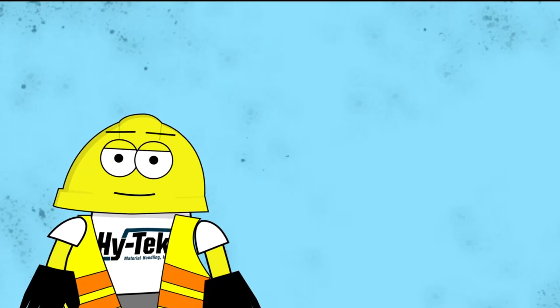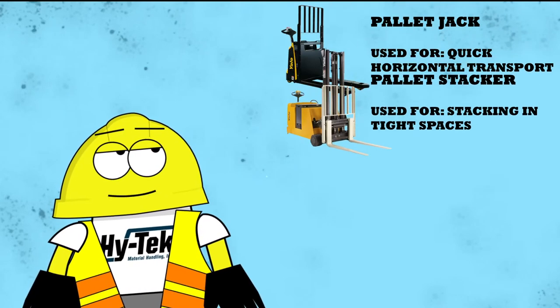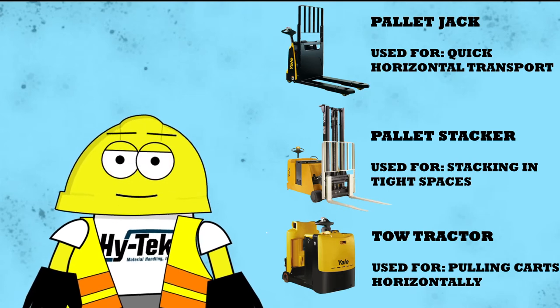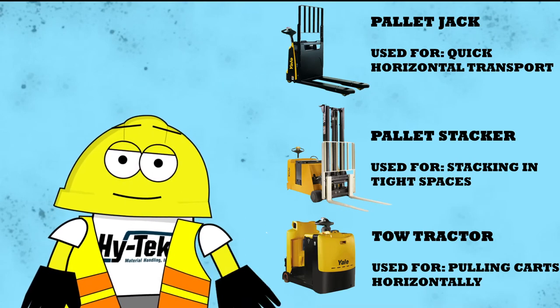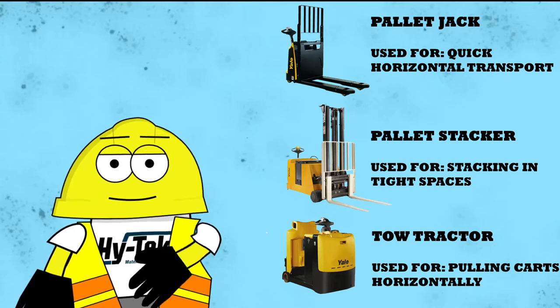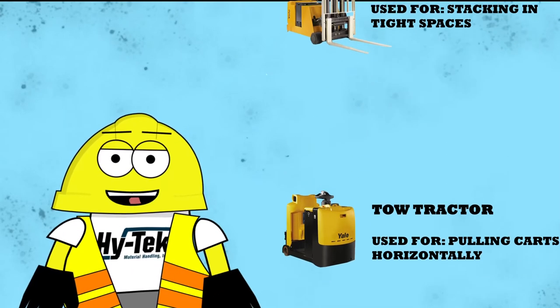Pallet jacks are the most used forklifts. The types of class 3 forklifts are pallet jacks, pallet stackers, and tow tractors, often referred to as tuggers. These trucks are primarily built to quickly transport pallets from one area to another — for example, taking a pallet from a docking station and carrying it to the staging area where a class 1, 2, 4, or 5 forklift will then lift and place it onto a pallet rack.